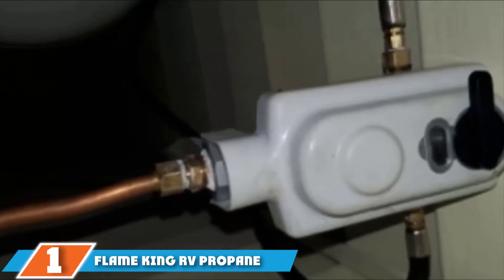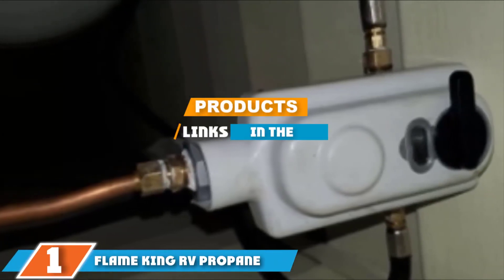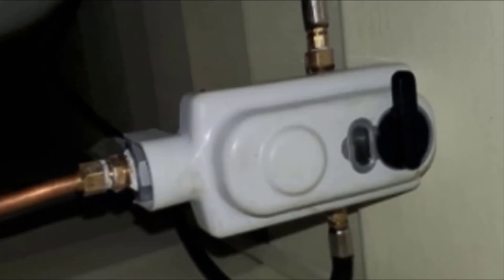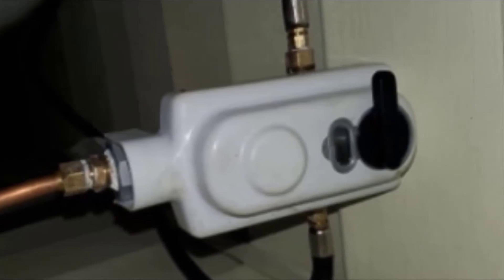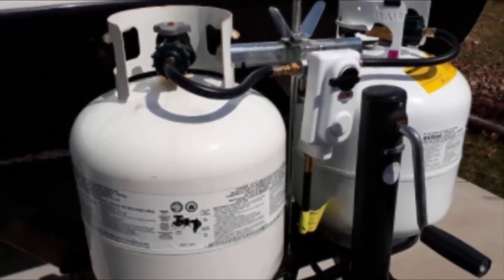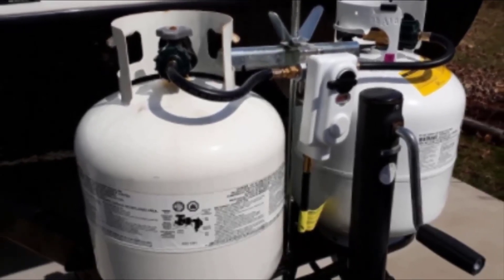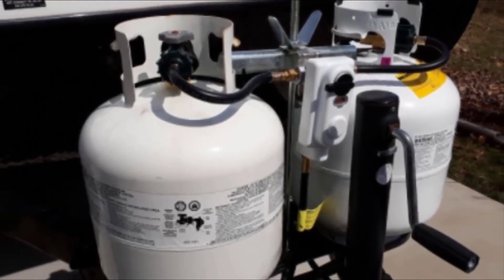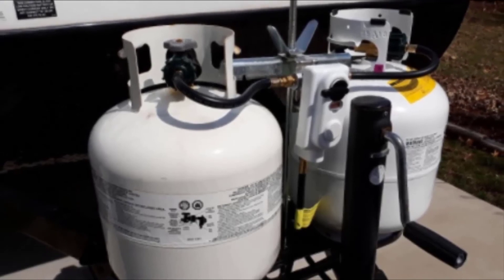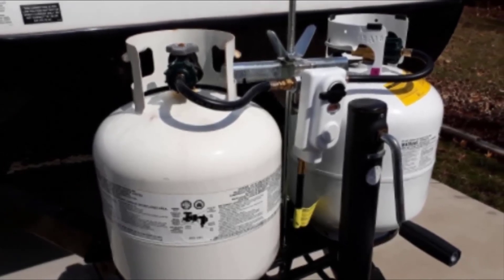Finally, the number 1 position is dominated by the Flame King RV Propane Regulator. This is a versatile regulator for controlling propane gas supply in your RV, rated for 30,000 BTU. It connects to two propane gas tanks with an auto changeover system that switches from a depleted tank to a reserve tank without disruption. The empty cylinder can be swapped for a full one and the regulator will switch back when the reserve tank runs out. You can replace empty cylinders without disrupting the supply.